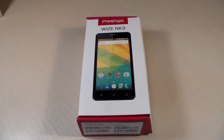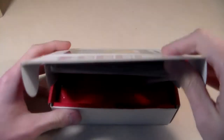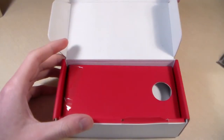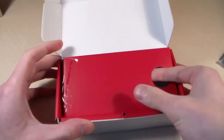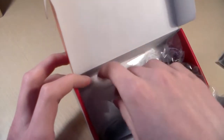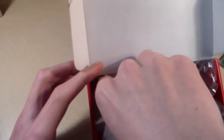Hello guys, you use smartphone Prestigio Wise NK3. Start unpacking device. In the box we have a charging micro USB cable and a protected film for the display.